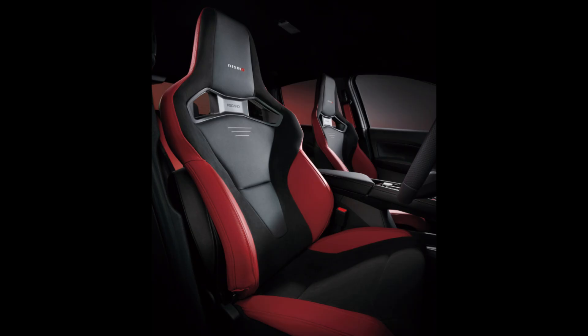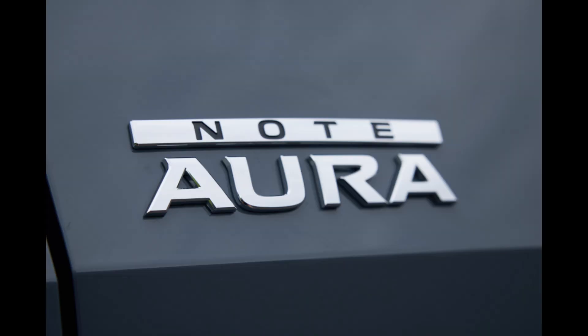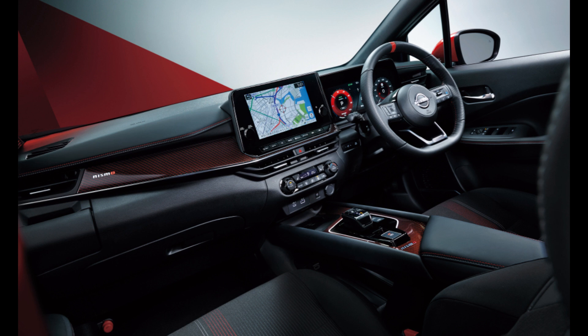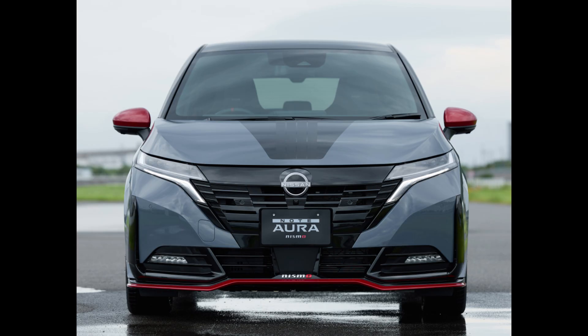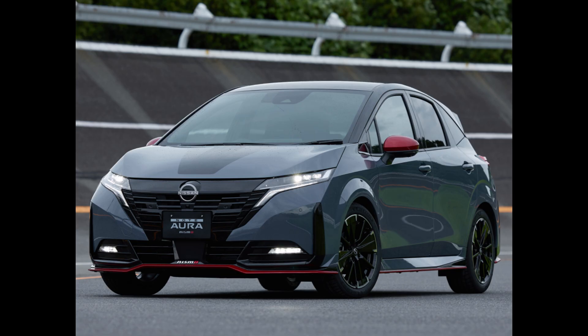The Aura Nismo is based on the Aura, a high-end small car with Nissan's cutting-edge e-power drivetrain that is only available in the Japanese market. Through specific tuning that leverages Nismo's racing knowledge and style that strikes a mix between aerodynamic performance and contemporary design aesthetics, the redesigned Aura Nismo offers a high-performance driving experience.